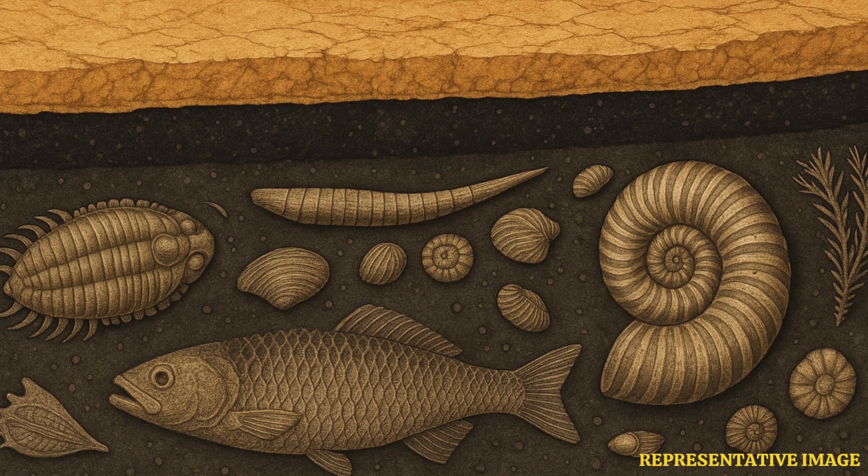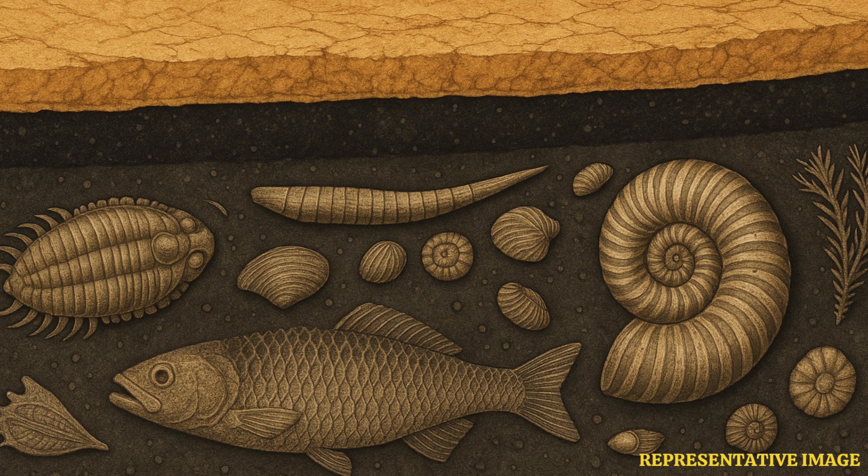The fossil-rich marl layers include not just Mosasaurs, but also marine crocodiles, sea turtles, and many invertebrates. A recent feature by Energy Reporters highlights that the fossils uncovered at Edelman Fossil Park are changing our understanding of the last days of the dinosaurs.